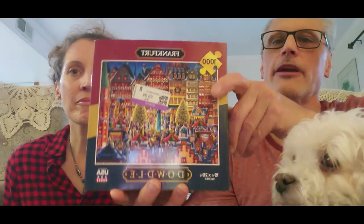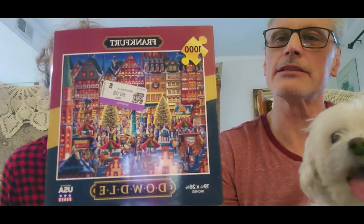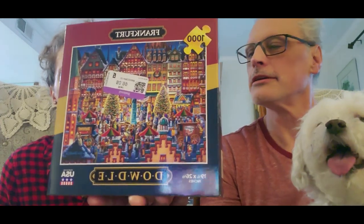And one of mine looks like this one is Ravensburger — it looks like a Christmas-type one, a thousand pieces, Dowdle as well. So it should be pretty fun. Frankfurt Christmas Market — very cool, very pretty.